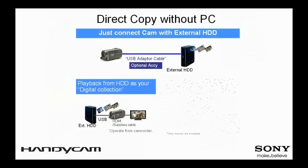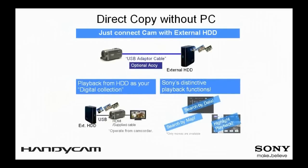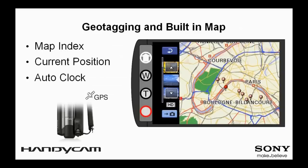Besides storing your video on DVDs, with Direct Copy you have the option to store all your valuable memories on an external hard disk drive without using a PC. Videos that have not been copied to the external hard disk drive can be copied with ease. Moreover, you can also use the various playback modes such as visual index, date index, or highlight playback to enjoy the video stored in your new video library.